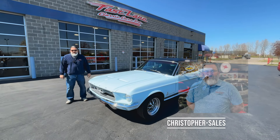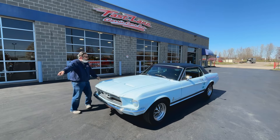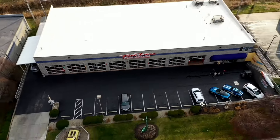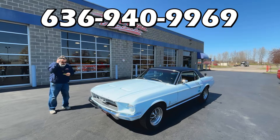Hello everybody, I'm Christopher, the guy behind the camera as always, and Jake the Snake. This is Fast Lane Classic Cars in St. Charles, Missouri, 15 minutes outside St. Louis to the west. I'm gonna put the phone number above his head — remember it, write it down, call us.